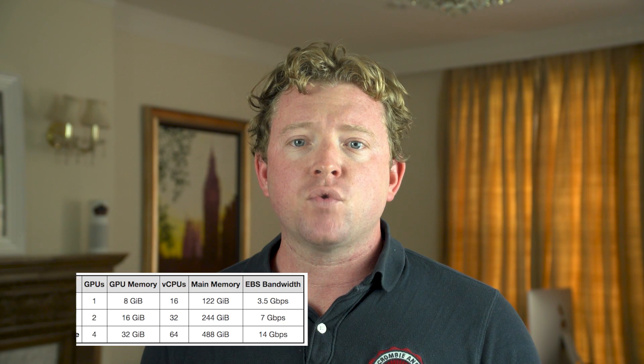The G3 instance type is a great fit for 3D rendering and visualization, virtual reality, video encoding, remote graphics workstations, and other server-side graphics workloads that need massive parallel processing.